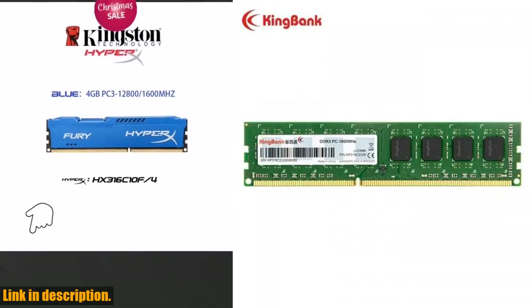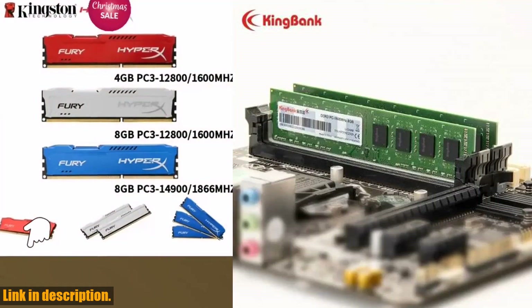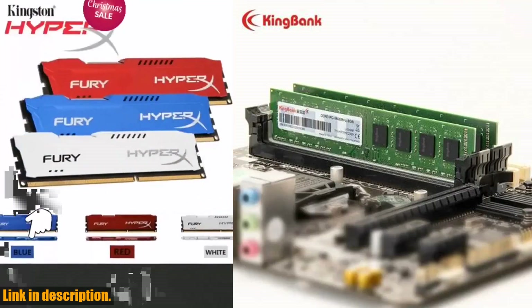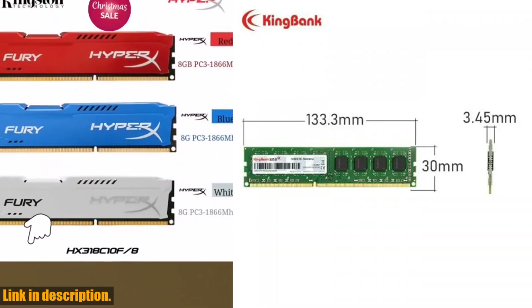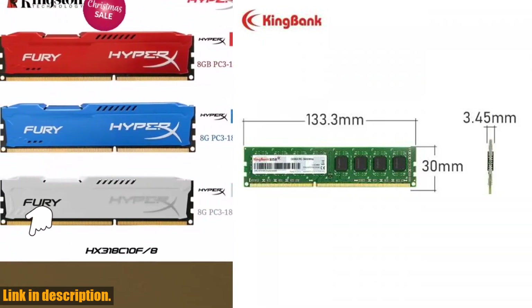The quality certification includes CE and RoHS, and the product comes with a lifetime warranty to ensure long-lasting performance. Available options include varying capacities and speeds to cater to your unique computing needs.